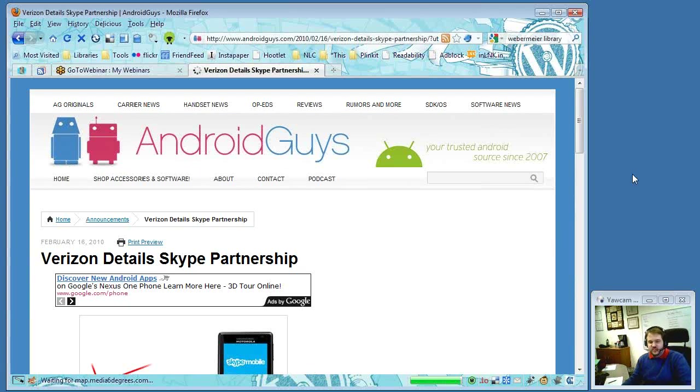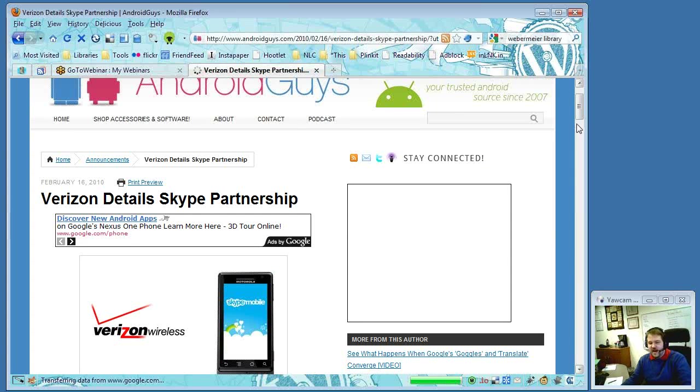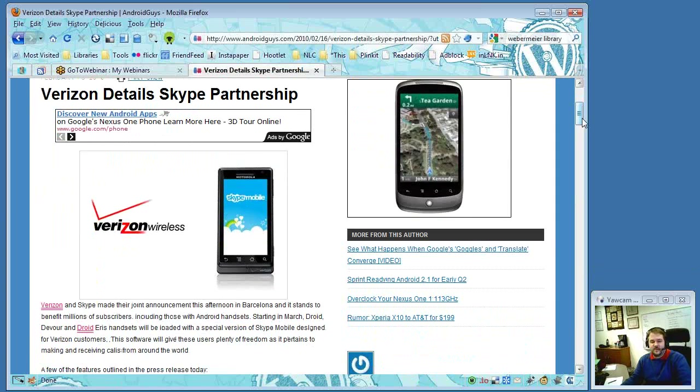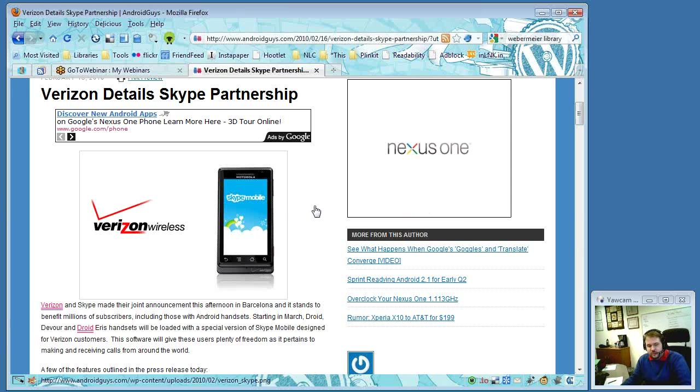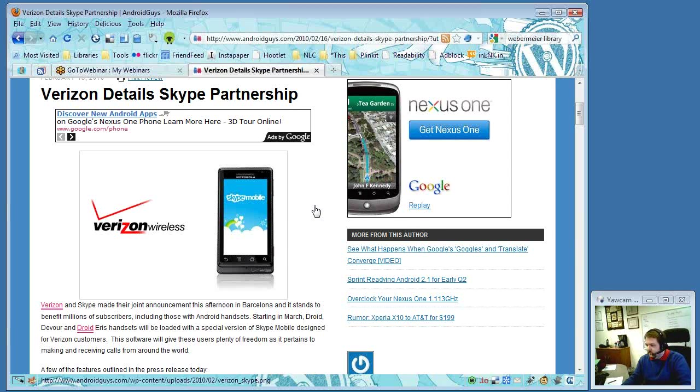Next story: Verizon Details Skype Partnership. Verizon is the main provider for the Android phone — Michael owns a Droid and is a Verizon customer. Currently you can make a phone call using your minutes, but this deal will allow you to install Skype on your phone and call other Skype users without using your minutes, using the internet connection instead. Soon people will be able to Skype other people using their phones, similar to what people do now on a full computer with a headset.